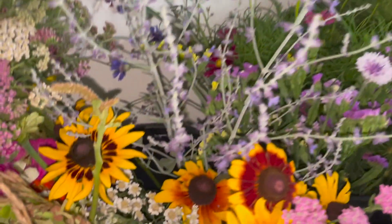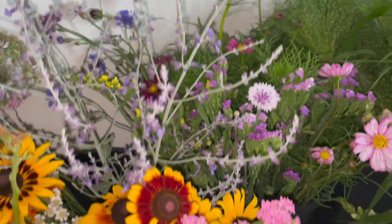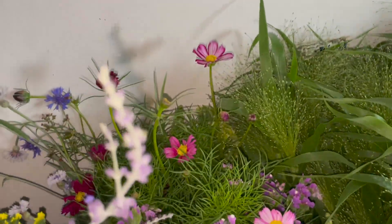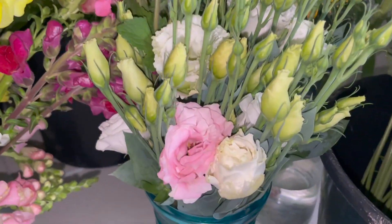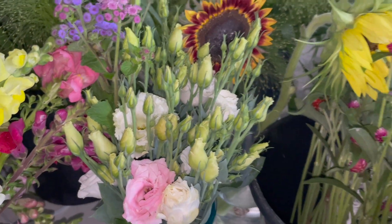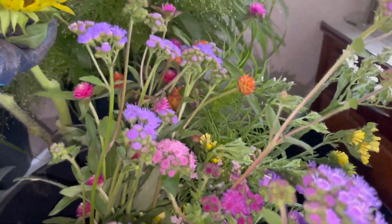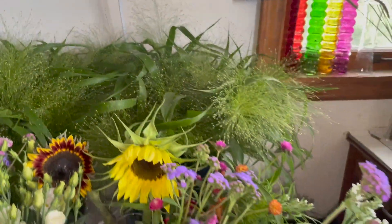Zinnias — I picked a couple of these because I have some bouquets to make today. I'm starting to get a lot more statice: yellow, purple, and pink. Cosmos. Snapdragons. Look at the gorgeous lisianthus — I love it. There's some sunflowers. Some ageratum — I didn't pick all of it that I could have. And then two buckets of frosted explosion grass.